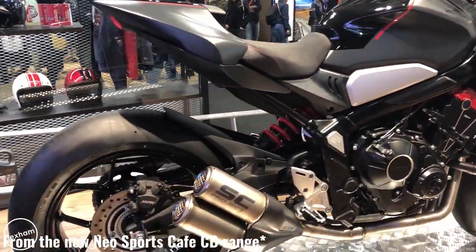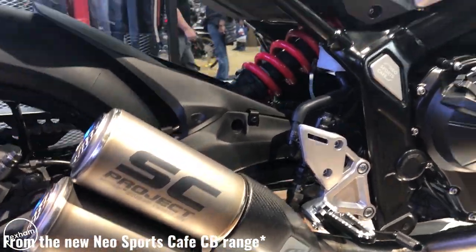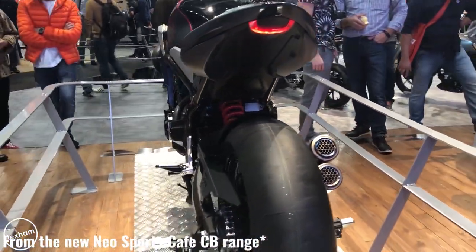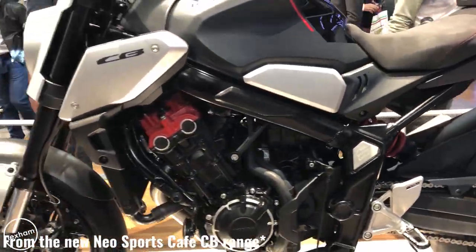Lastly, the CBR650R — once the CBR650F — gets the same mechanical upgrades as the CB650R but with fairings, improved engine fuelling, a higher rev limit, and a 5% power boost at peak revs with an improved torque curve, also losing six kilograms. Honda seem to have done the whole middleweight range, which will be interesting to see how popular they become.